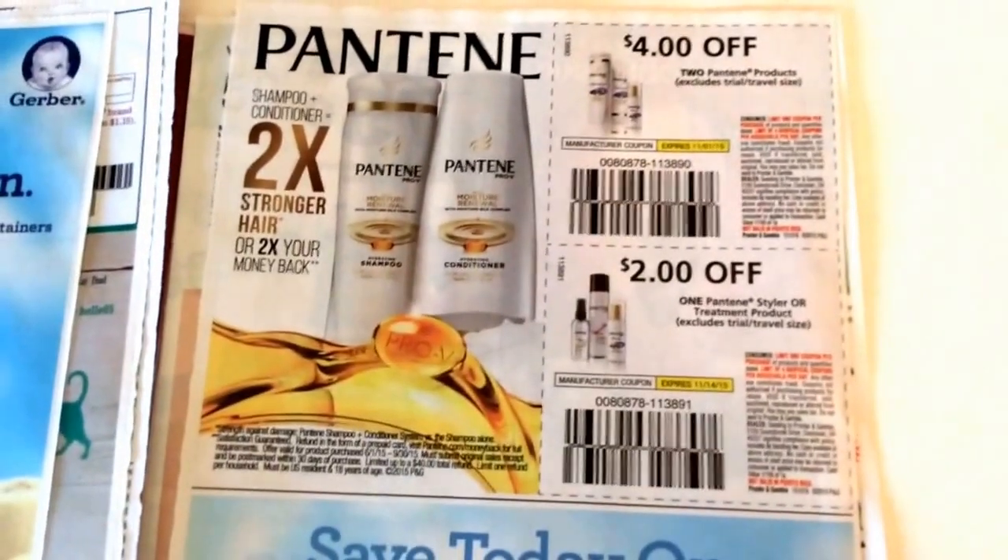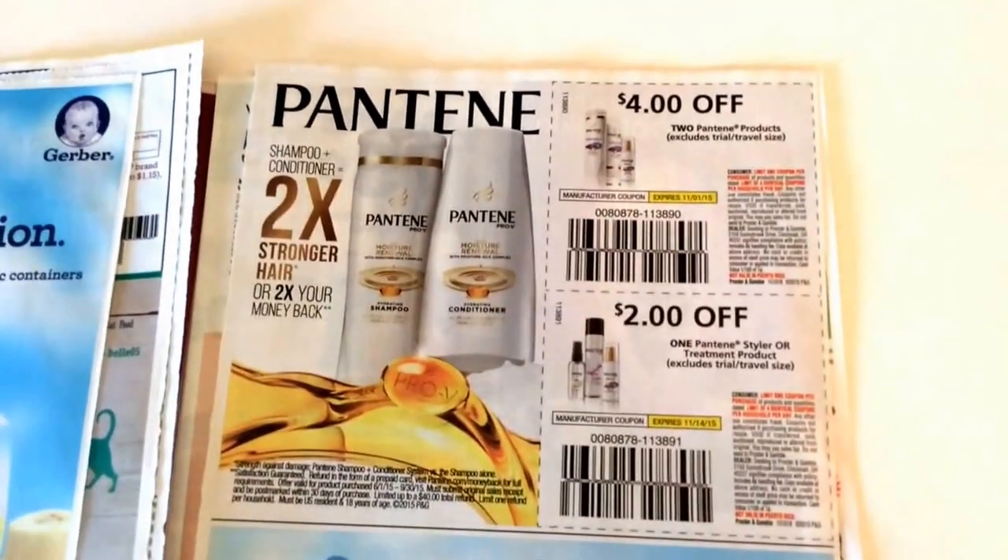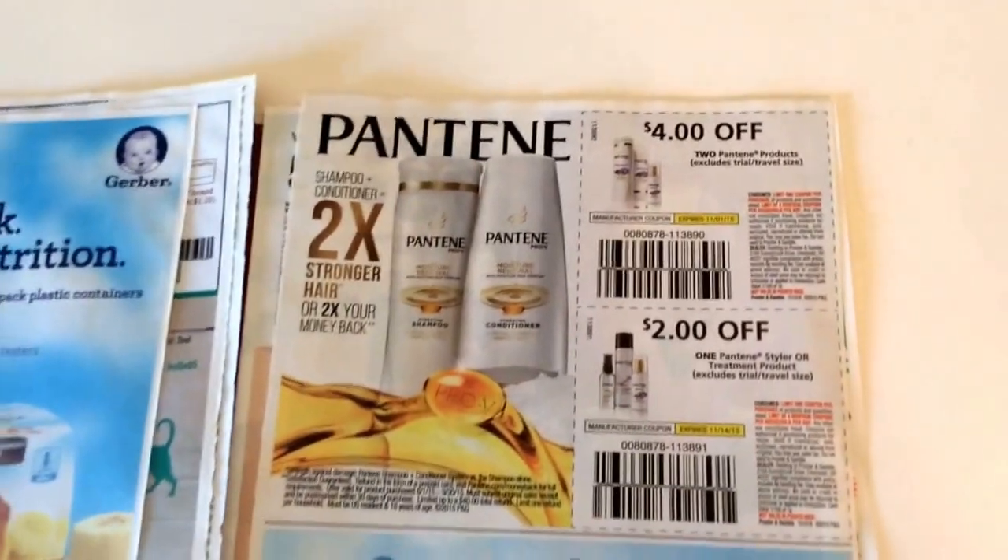Pantene — these are the coupons I was telling you guys about. There's a $4 off two Pantene products coupon and then there's a $2 off one Stylers coupon.